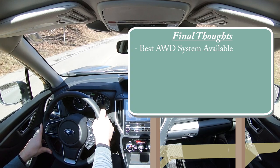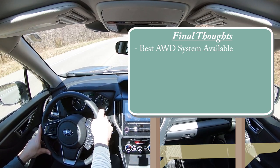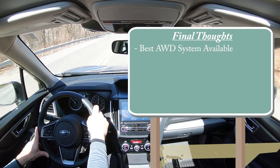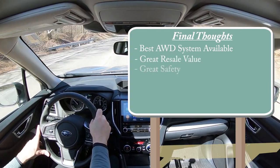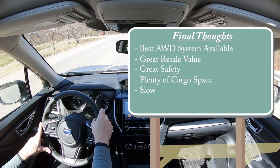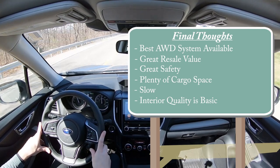For my final thoughts on the 2023 Subaru Forester: the best all-wheel drive system, built for powering through snow — Subaru originally designed their AWD for rally racing through dirt and snow, and it remains the very best. Great resale value, excellent safety ratings, and plenty of cargo space are all big plusses. Room for improvement: it is a bit slow, though the zippy, peppy acceleration at lower speeds makes up for it. The interior quality is on the basic side, especially on lower trim levels, though the Limited we have today isn't bad.